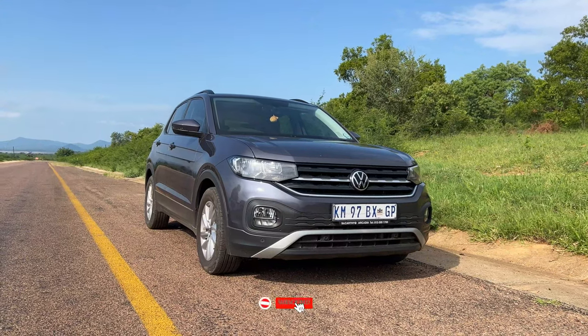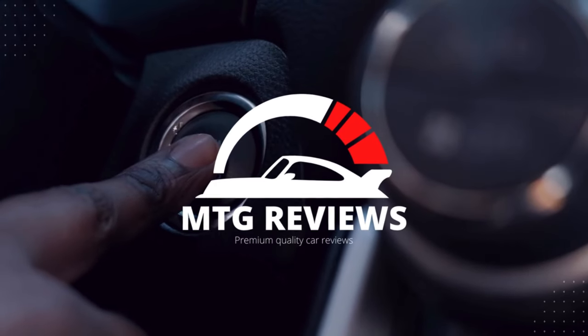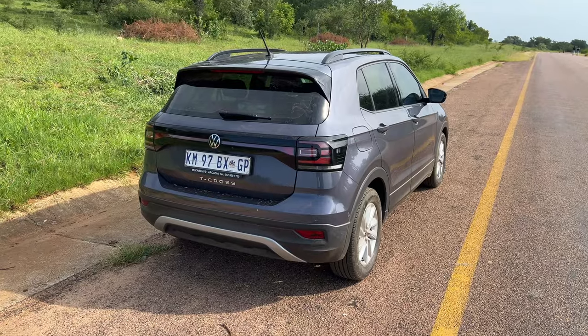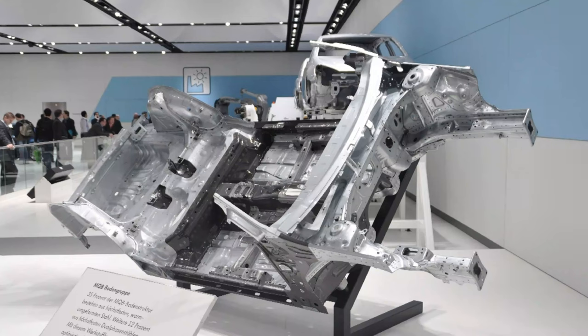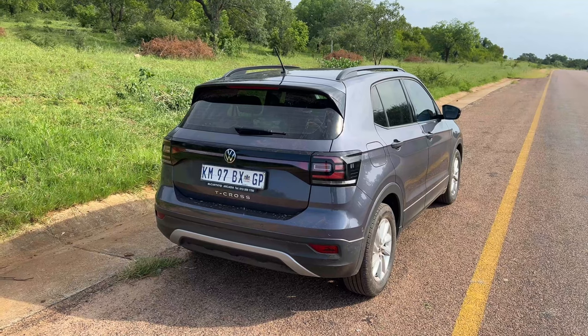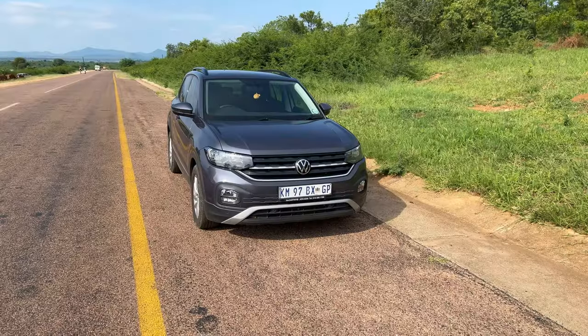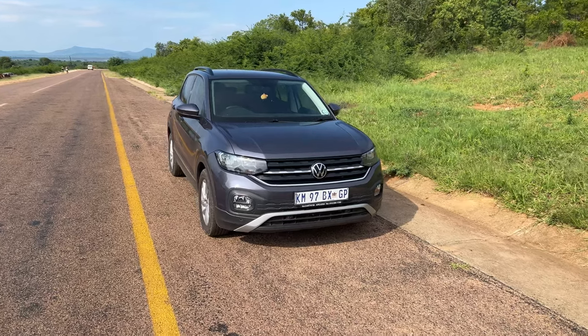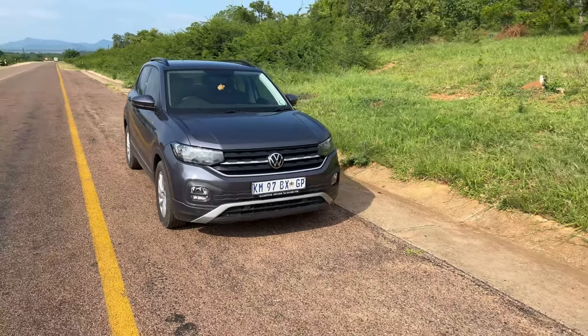This car shares a platform with the Polo, meaning it's sharing multiple mechanical parts including the chassis with the Polo. It actually shares the one-liter three-cylinder engine as well. So as it seems right now, it's just a Polo SUV — but let's dissect it further.